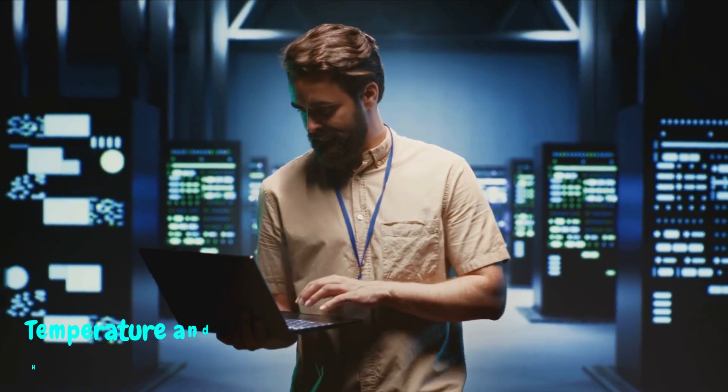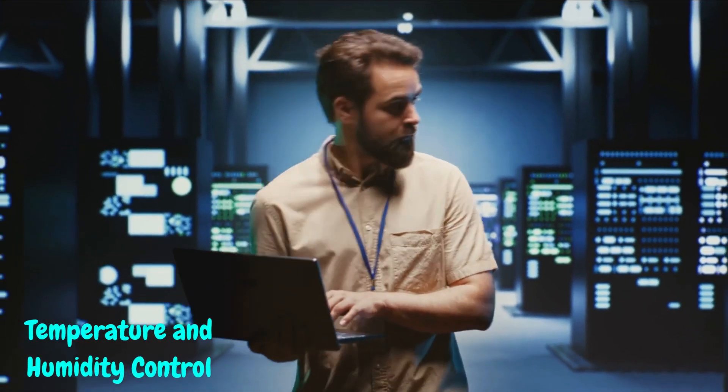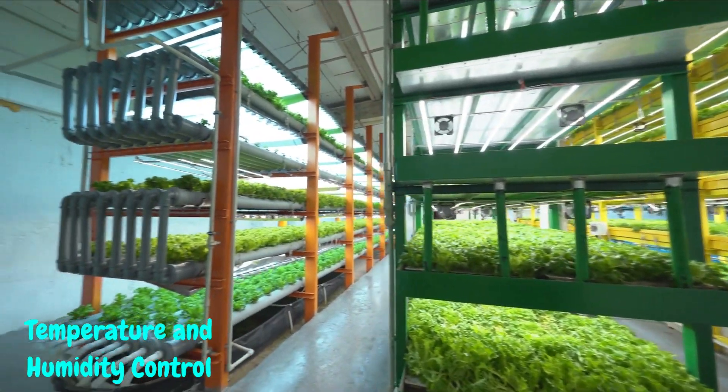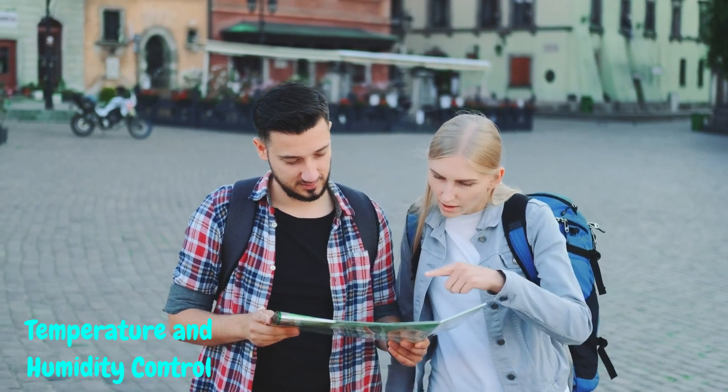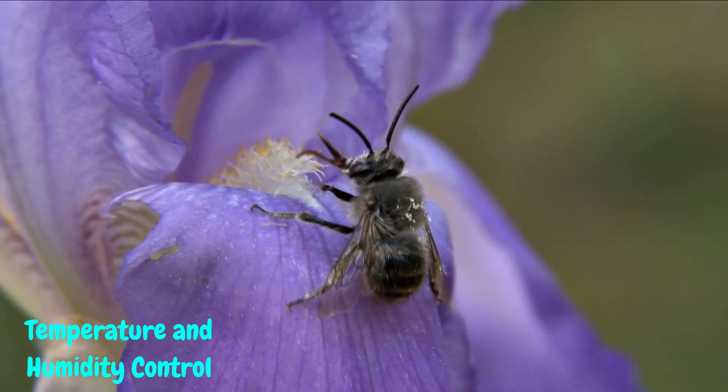Temperature and humidity control. Let's talk about the Goldilocks zone — temperature and humidity. Cannabis plants are quite the connoisseurs when it comes to their environment. Find out how keeping these factors in check prevents stress, diseases, and pests from crashing your garden party.